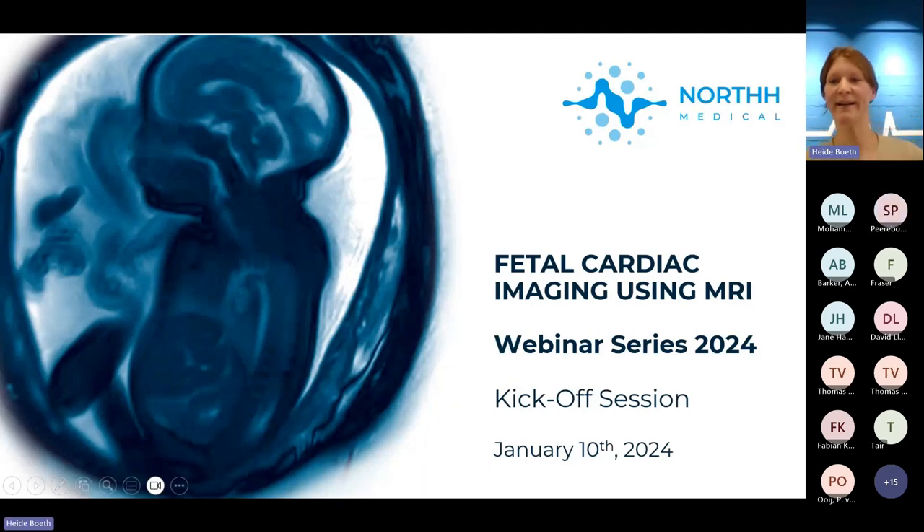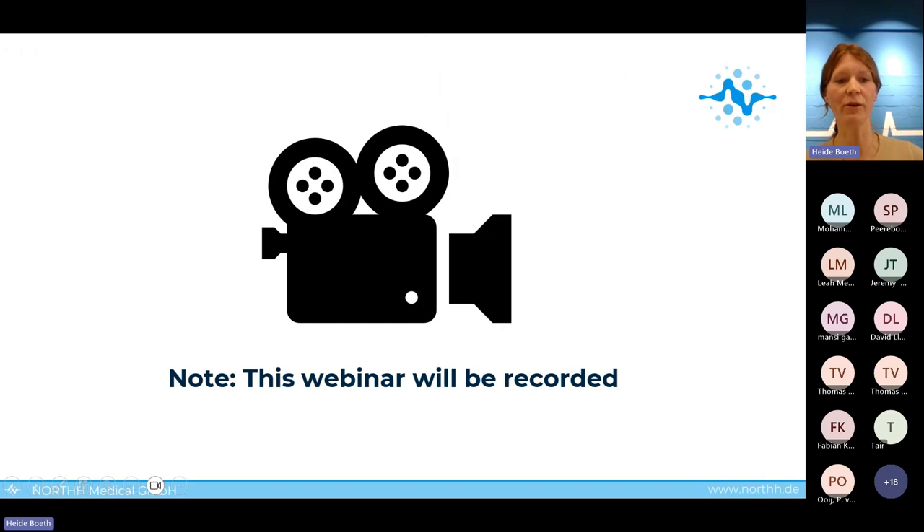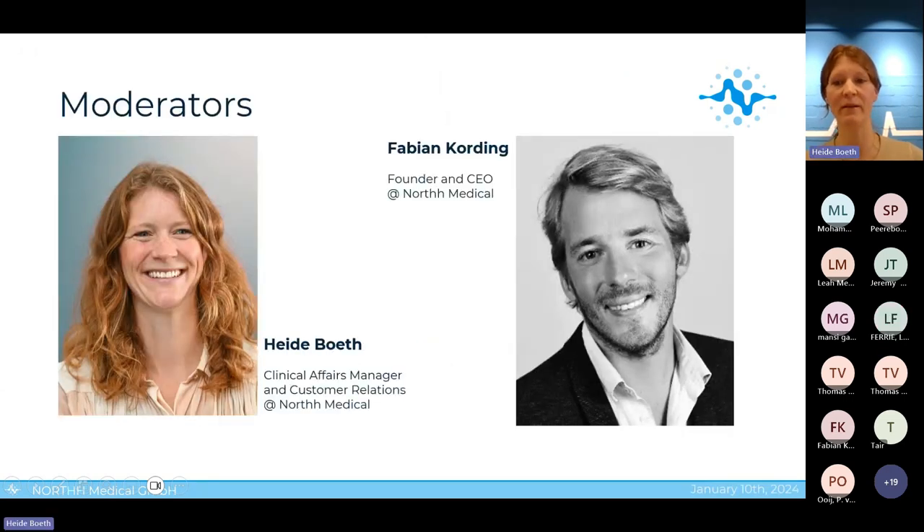Welcome everybody to our webinar session today, which we dedicate to the latest news in the field of fetal cardiac MRI imaging. A short note that this webinar will be recorded. It is myself, Heide Böth, and Fabian Cording that will lead you today through this session.